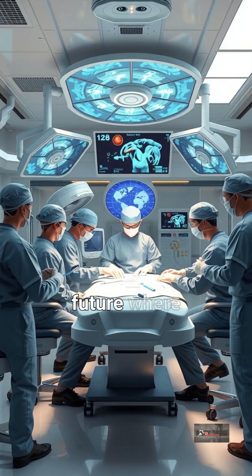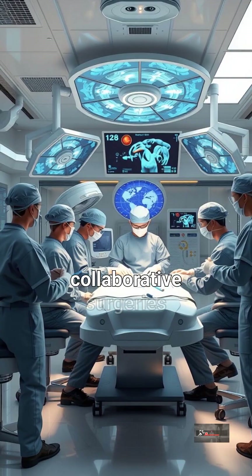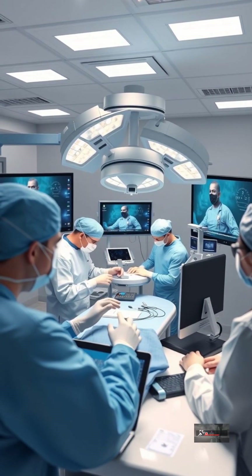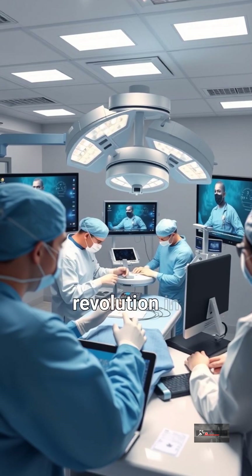We envision a future where virtual surgery rooms are commonplace. Imagine collaborative surgeries performed across continents, sharing expertise in real-time. This is more than just technology — it's a revolution in healthcare.